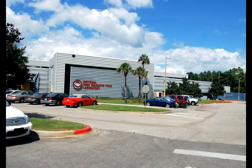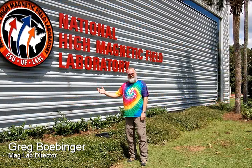Welcome to the National High Magnetic Field Laboratory. I'm Greg Bobinger, the director of the laboratory.